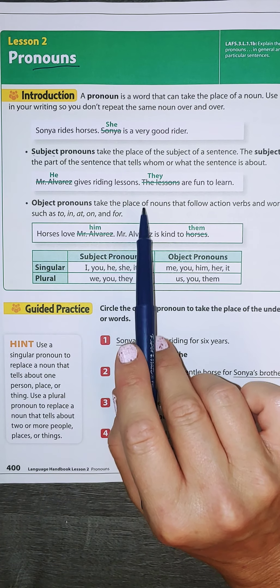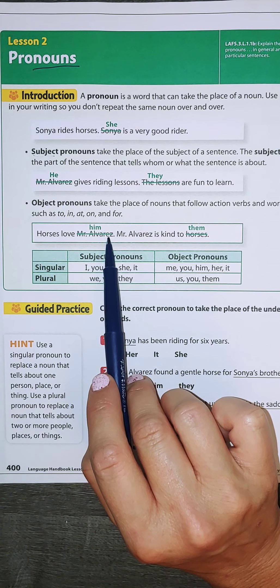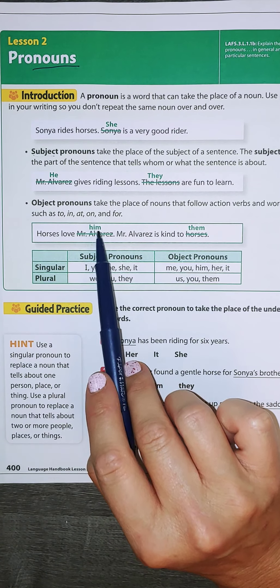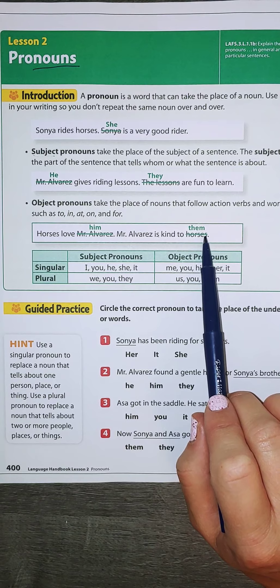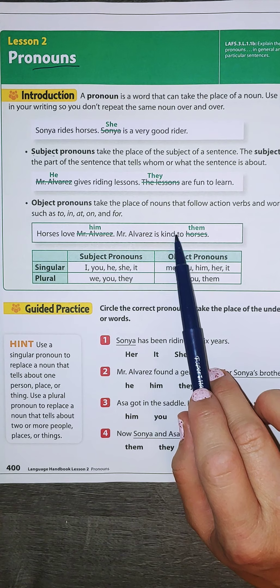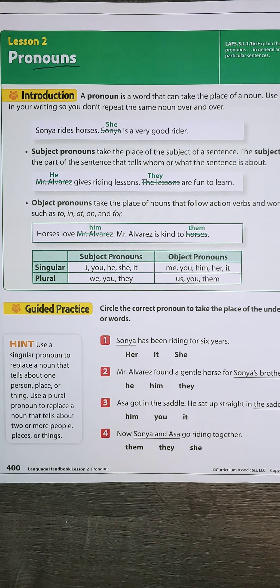The object pronouns come at the end. Horses love Mr. Alvarez — I could also say horses love him. Him would be the pronoun. Mr. Alvarez is kind to horses. Instead of saying horses, I could say them. Mr. Alvarez is kind to them, because Mr. Alvarez is not a horse.